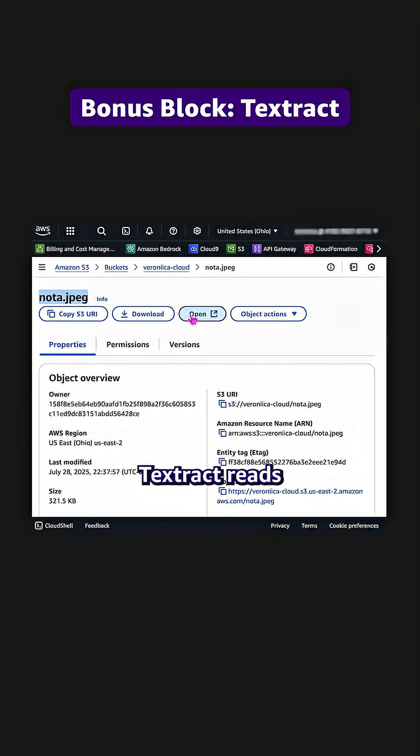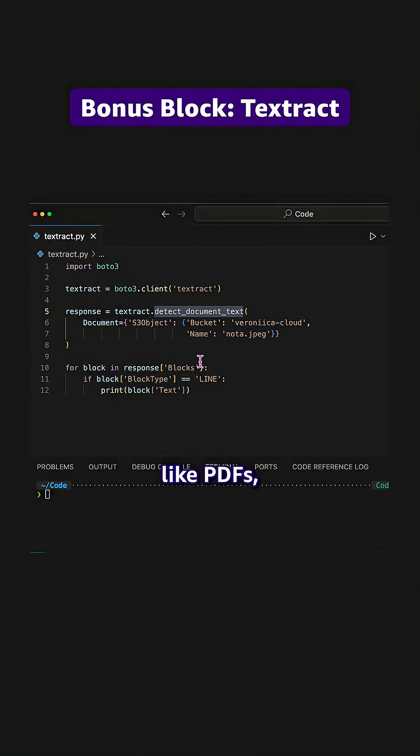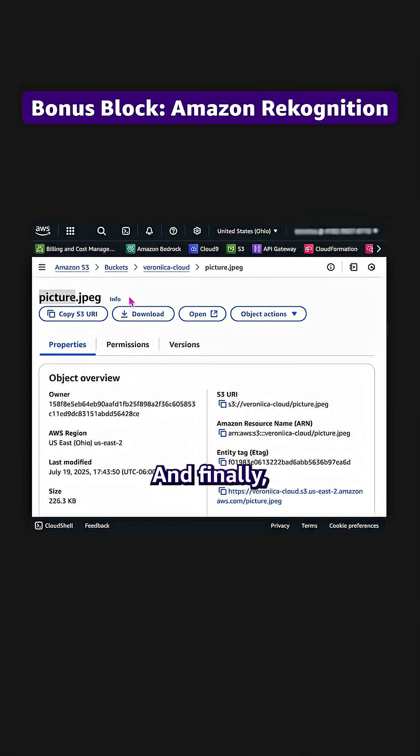The bonus block: Amazon Textract reads scanned documents like PDFs, receipts, and contracts. It extracts every line of text automatically.